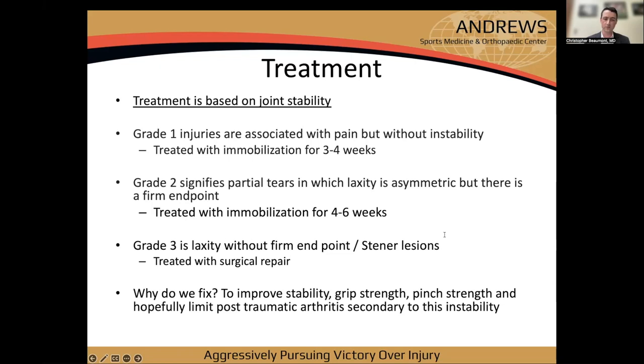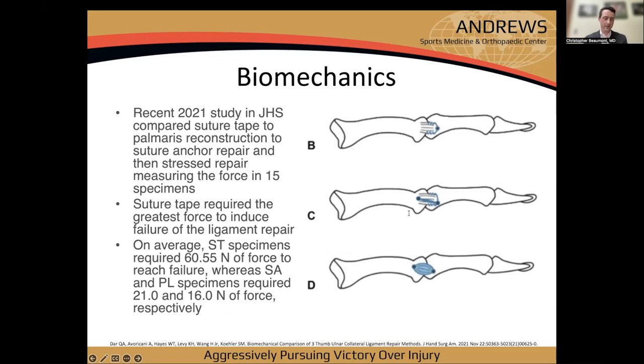We fix these to improve stability, grip strength, and pinch strength, and to limit post-traumatic arthritis from instability. A recent 2021 JHS study compared suture tape augmentation to palmaris reconstruction and suture anchor repair in 15 specimens. Suture tape augmentation required roughly 60 Newtons of force to failure, versus 21 and 16 for the other two — providing good biomechanical support for the technique.